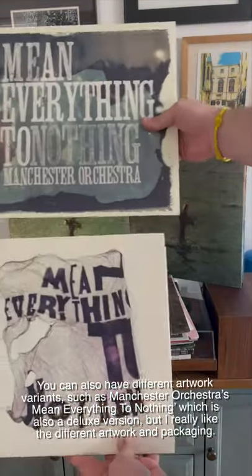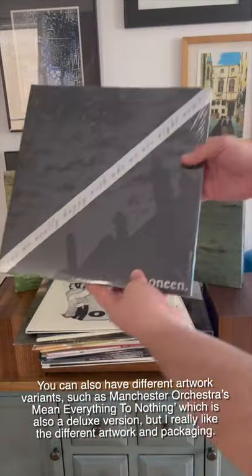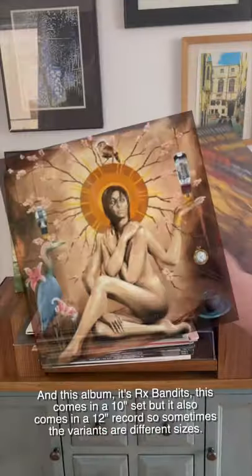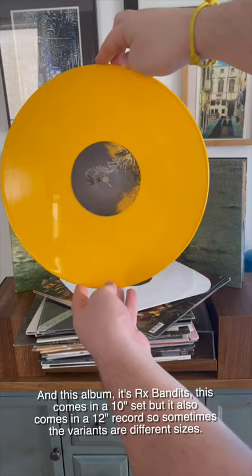You can also have different artwork variants, such as Manchester Orchestra's Mean Everything to Nothing, which is also a deluxe version, but with different artwork and packaging. And here's Monin — it's another color variant. And this album, it's RX Bandits — it comes in a 10-inch set, but also comes in a 12-inch record, so sometimes the variants are different sizes.